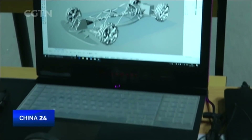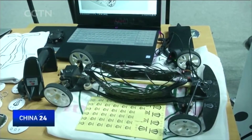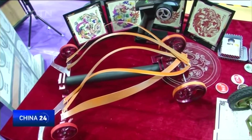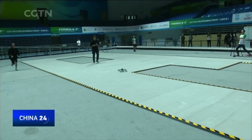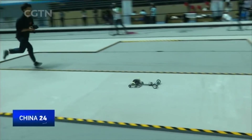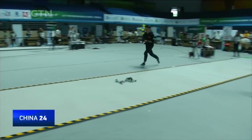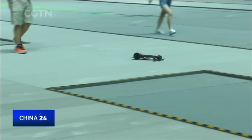First introduced by the Art Center College of Design in California, organizers also hope races like this will nurture more talents for China's car manufacturing industry. The annual event began in China in 2013, with thousands of university students competing up till now. The top three teams in China are qualified to compete in the world finals in the United States in August this year. Tom Wong, CGTN.